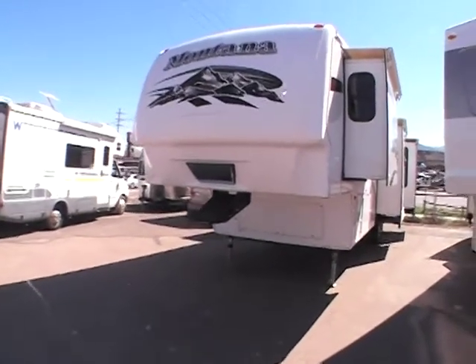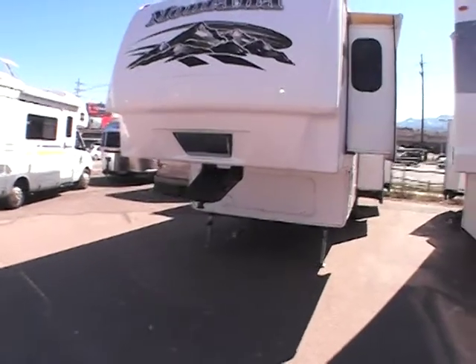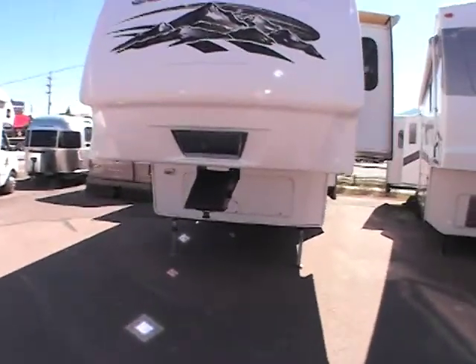Hi, my name is Carlos Davis and welcome to Gateway RV. Today I'll be walking around this 2008 Montana fifth wheel.